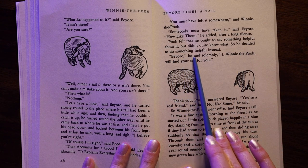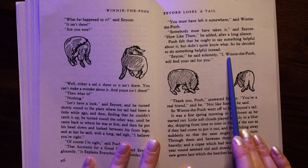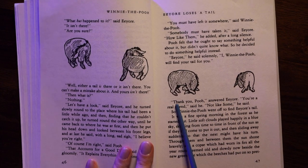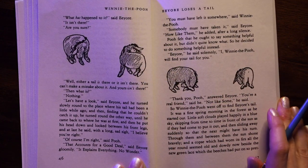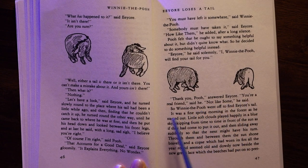"You must have left it somewhere," said Winnie the Pooh. "Somebody must have taken it," said Eeyore. "How like them," he added after a long silence. Pooh felt that he ought to say something helpful about it but didn't quite know what, so he decided to do something helpful instead. "Eeyore," he said solemnly, "I, Winnie the Pooh, will find your tail for you." "Thank you, Pooh," answered Eeyore. "You're a real friend," said Eeyore, "not like some."